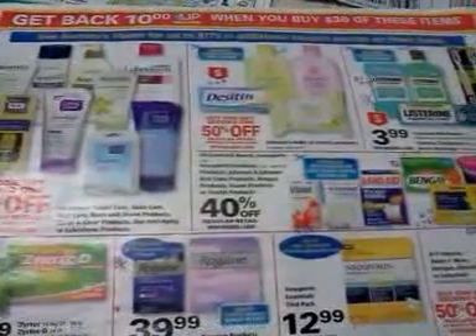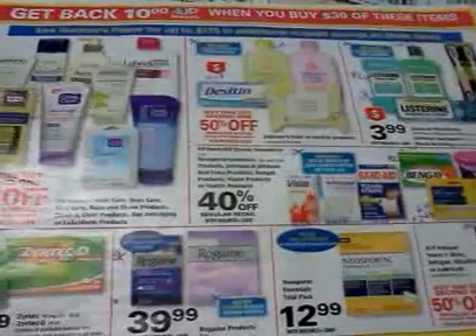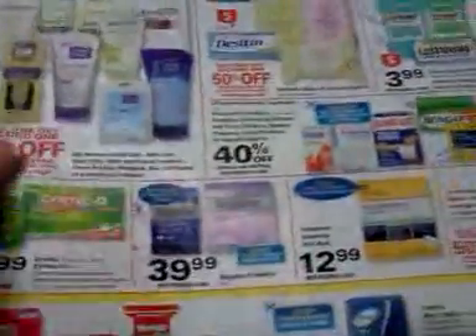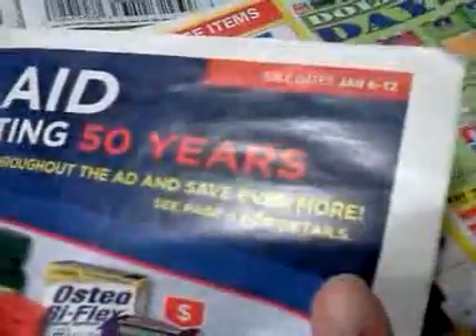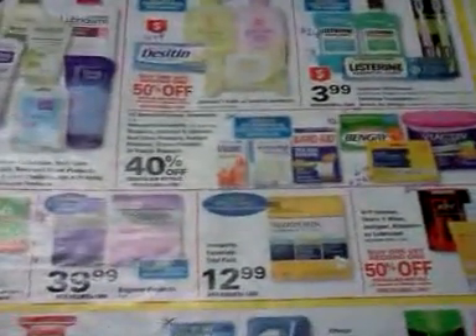Hey everybody, it's Michelle with Michelle's Frugal Living. Thanks for watching. This is part two of two videos for the Rite Aid ad coupon matchups for January 6th through the 12th. It doesn't matter which order you watch them in, but just know I did do another video with the first part of the ad already.